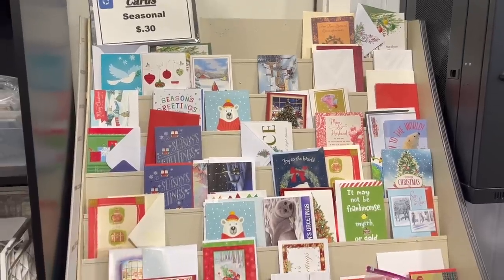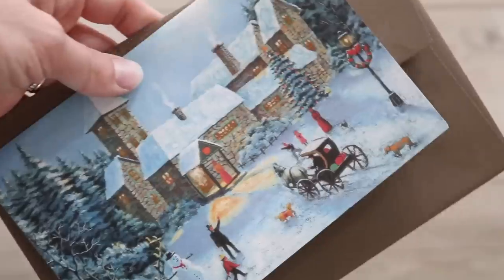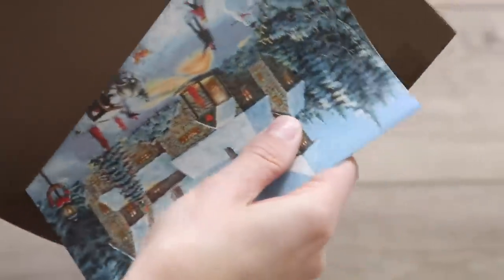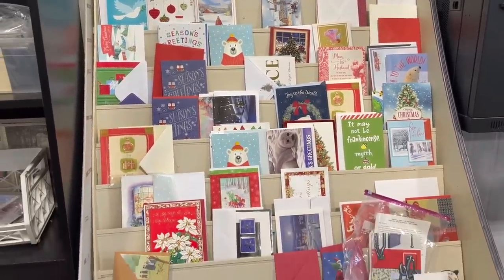But if you're not one for DIYing, this next tip is definitely for you. At least get your seasonal cards at the thrift store because you can find really beautiful cards that will be so much more affordable than anywhere else. I know people say Dollar Tree, but at my specific thrift store all of the cards are just 30 cents.